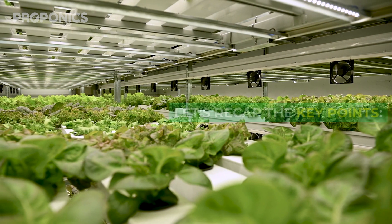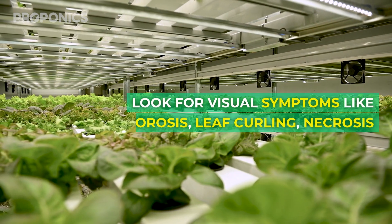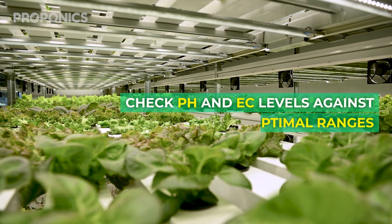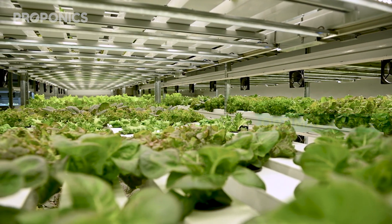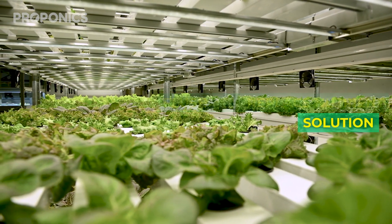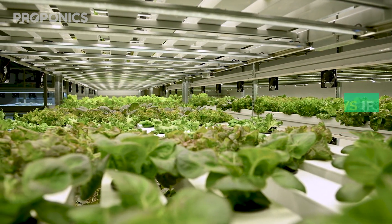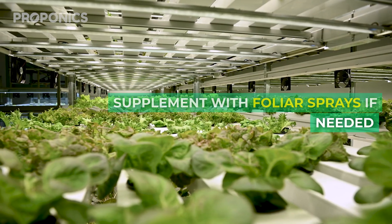Let's recap the key points: look for visual symptoms like chlorosis, leaf curling, and necrosis; check pH and EC levels against optimal ranges; flush and replace nutrient solution; use filtered water, not hard tap water; and supplement with foliar sprays if needed.